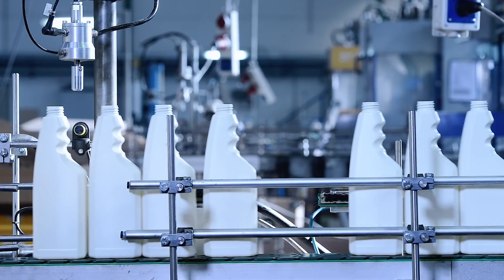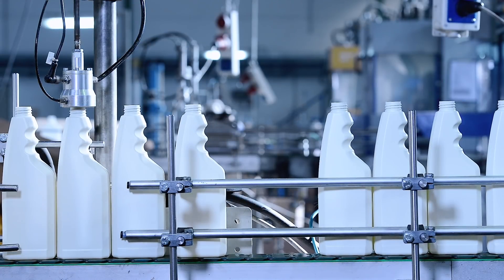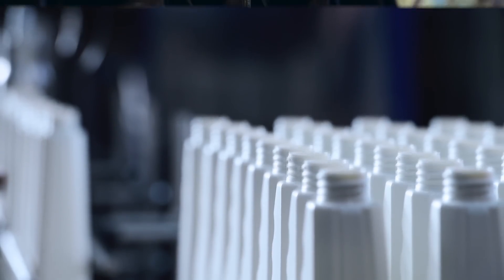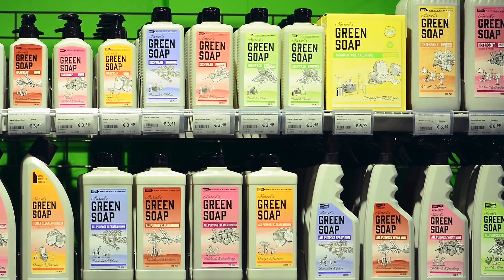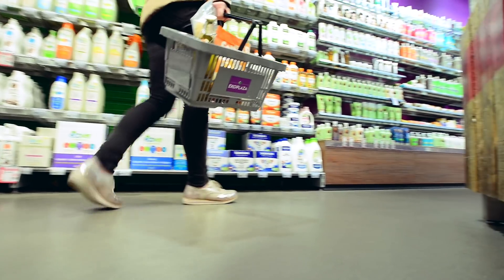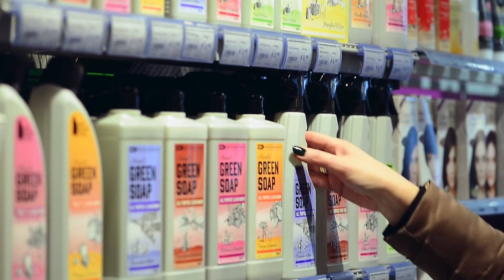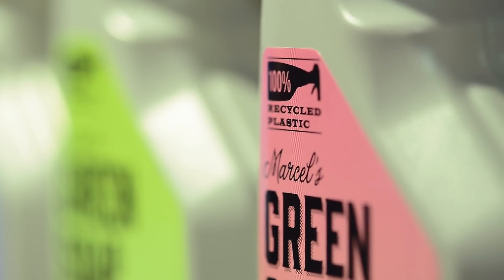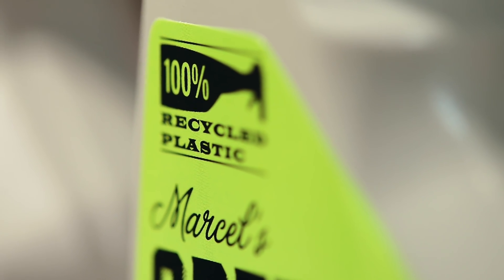After the plastic bottles are filled with hot air to check the density, they are ready to use. Via the supermarket, the packing material is returned to the consumer as a new product. So it comes full circle. In this way, we save scarce resources and work on a better future together.